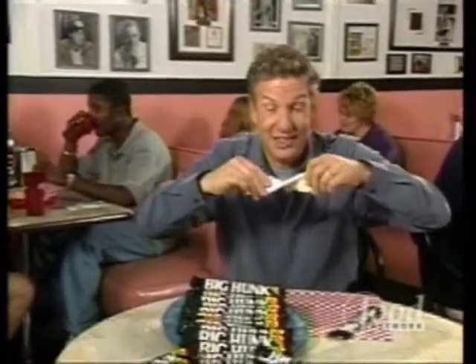Do you remember Big Hunk? Well, believe it or not, they're still making it. So come see what goes into this hunk of chew to make it so darn chewy.